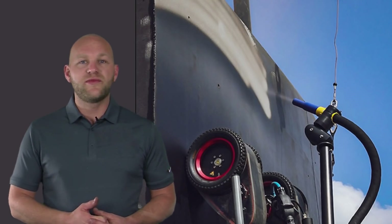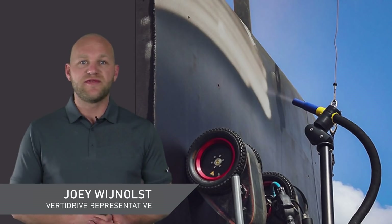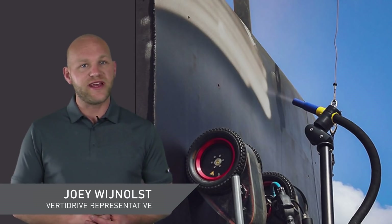Hi everybody, welcome to this week's Primed Insight. My name is Joey, the Operations Supervisor at VerdiDrive, and I'll be your guest speaker this week.